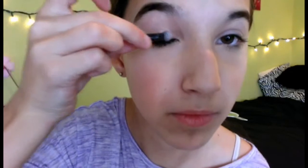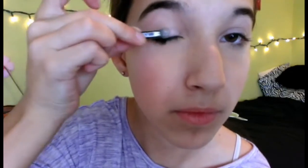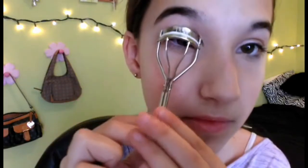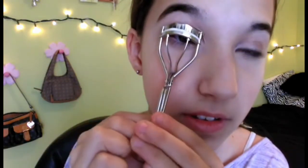Now I'm priming my eyelids and using the Wet n Wild Walking on Eggshells eyeshadow palette. I'm taking the small brush and putting a little on my eyelid, then putting a darker color in the crease — I'm using the small brushes because I'm too lazy to grab my big brush. I'm completely skipping eyeliner and just curling my eyelashes because we want a natural look, and I feel like eyeliner would be too much.